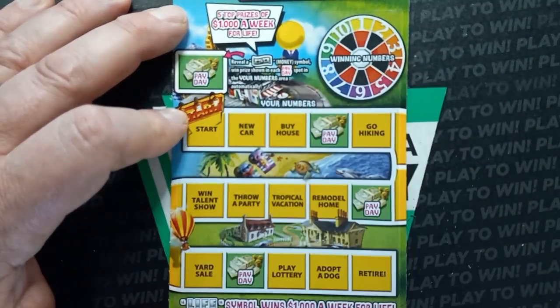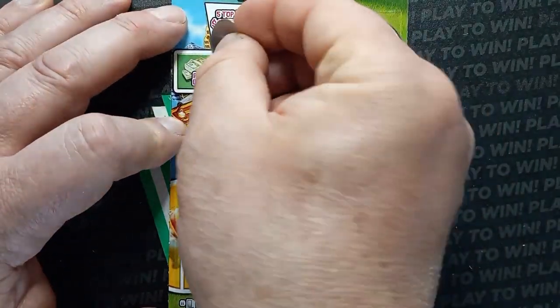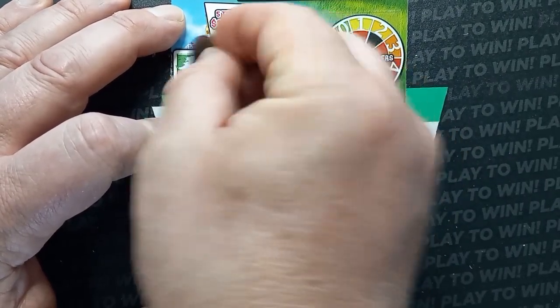On to ticket 54. Can we see the money symbol? Hopefully. Come on, let's find that money symbol. No, we got a diamond ring. Can we see a car?